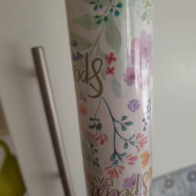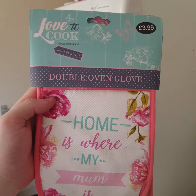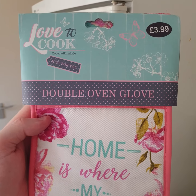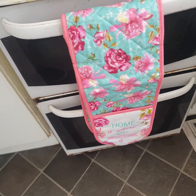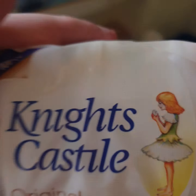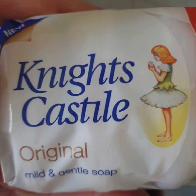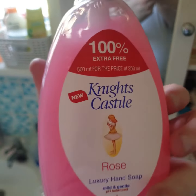Birthday wrap as well. Mum's new oven gloves — mum with her new oven gloves. My soaps as well — new bars of soap and new hand soap.